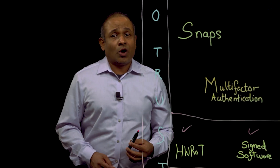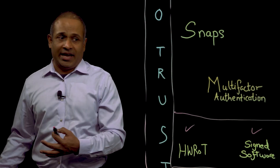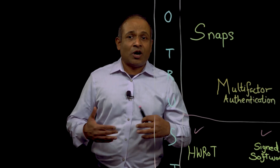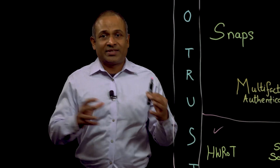Dell PowerStore also has the OS which is signed by Dell. This way, when we upgrade the software on a PowerStore, we always verify that the software was signed by Dell.